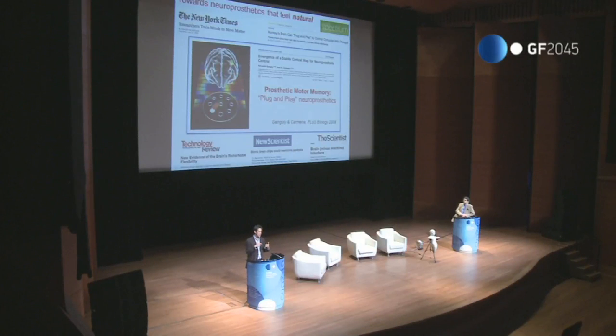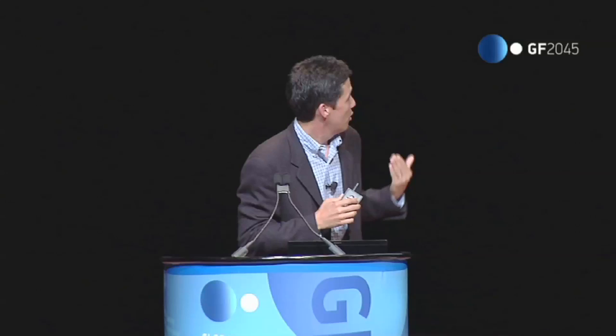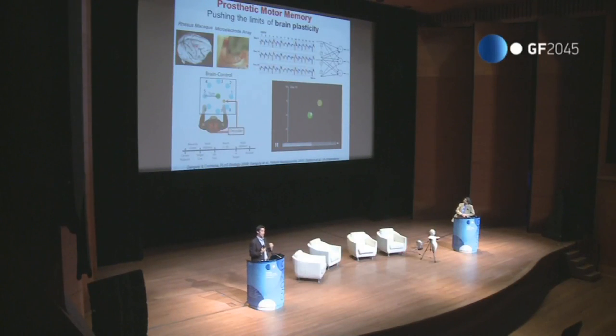We hypothesize that by keeping the BMI loop stable — connecting the same channels, the same neurons, to the same decoder from day to day, hence keeping the same BMI circuit — the subject, in this case the macaque monkey, will be able to retain what it's learning and recall it readily the next day. This is like the way we recall motor memories, like when we learn to drive a car and then jump in and drive without recalibrating. In this case it's a motor memory for something that doesn't belong to your own body — a disembodied actuator.